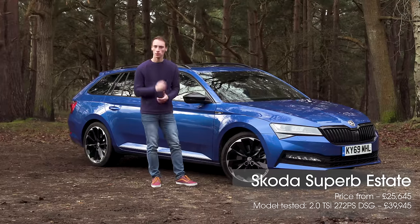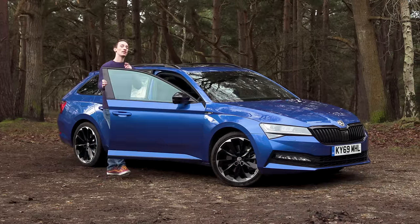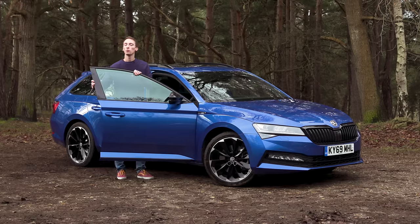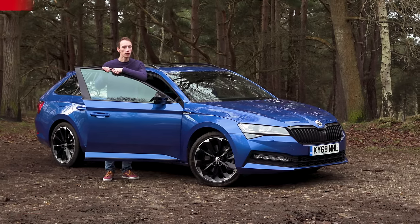We've got the estate version here and to start this review we're going to take a look inside. But before we start, if you are interested in buying a Skoda Superb, make sure you go to whatcar.com because right now you can get more than £3,200 off one.